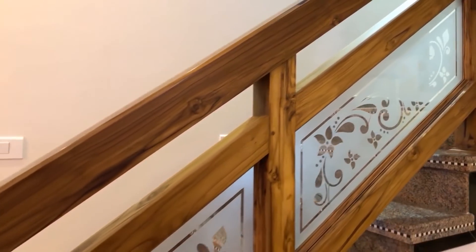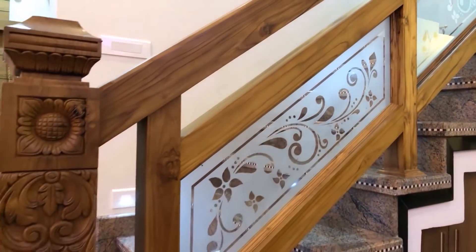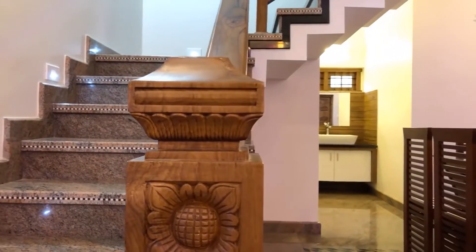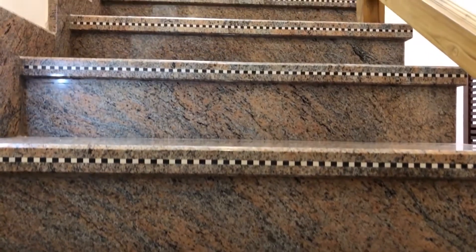We can see the stair to the first floor. The stair handrail is made with teak wood and glass. We are going to the first floor.